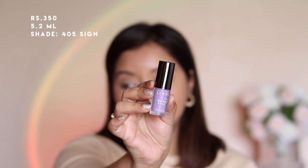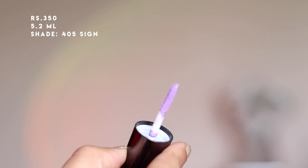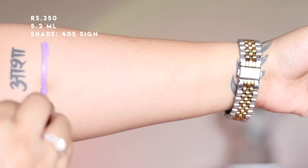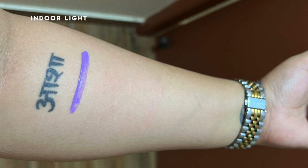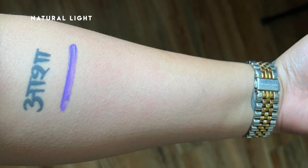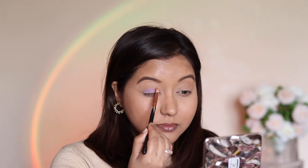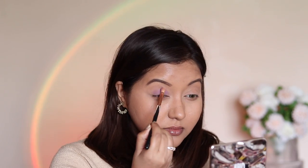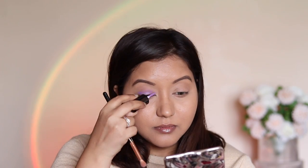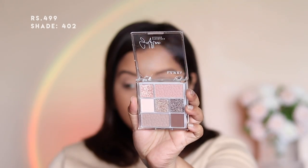The next product is the Mad Eyes eyeshadow — a matte liquid eyeshadow. It's quite pigmented, blends well, and has a doe-foot applicator which is easy to apply. It's buildable as well. I've been looking for a liquid matte eyeshadow and this perfectly fits the bill, but I wish they offered more shades — currently they only offer five. The only drawback is that it's a very quick-drying formula, so you have to be really quick to blend it, as it started drying while I was blending.